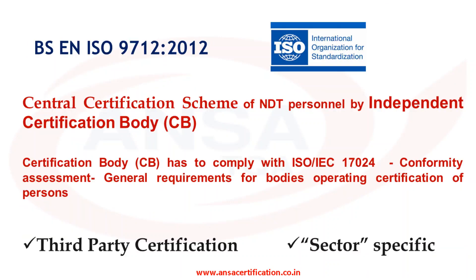ISO 9712 is a central certification scheme by an independent certification body. The certification body has to comply with ISO IEC 17024 in order to issue the certification, and will be audited against its requirements for compliance. It is a third-party certification, independent of the employer. The employer has no role in this certification, except in introducing the candidate to the certification body or the authorized qualification body and documenting the validity of the personal information provided.